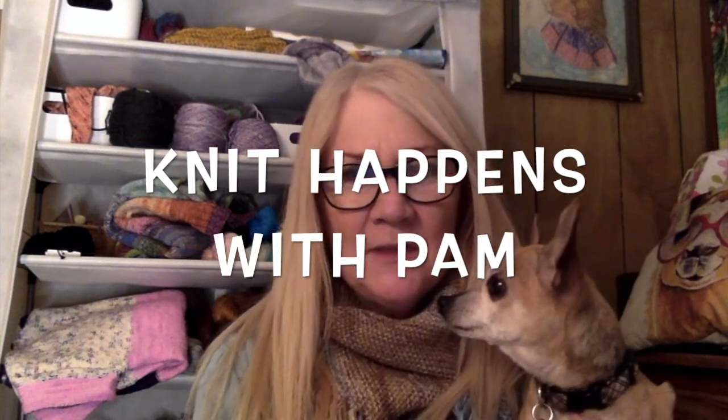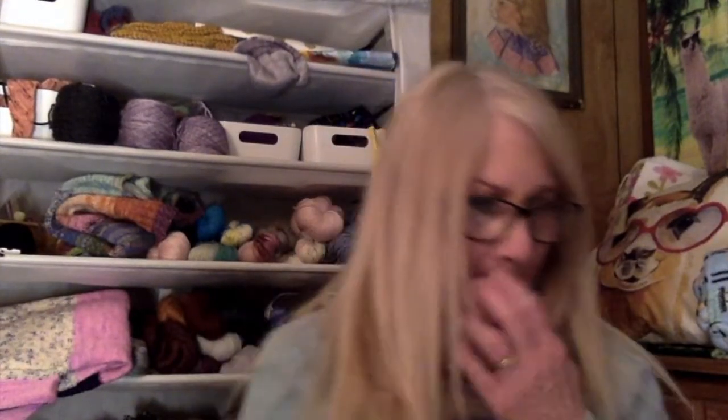Hello, welcome back to Knit Happens with Pam, episode 2. I want to introduce my little friend Mercedes — she's my little sidekick and she'll be popping in from time to time. She's going to be 13 this year. I am Pam, I'm pam63 on Instagram and daydreams63 on Ravelry if you want to find me. If you are new, please subscribe and hit the bell. Any comments and feedback are more than welcome.